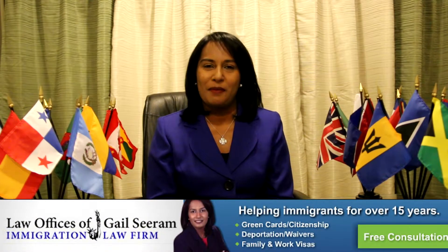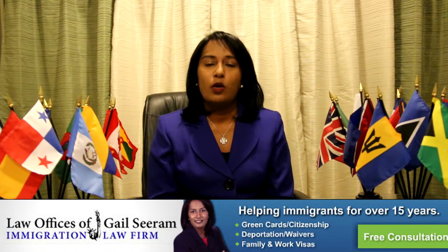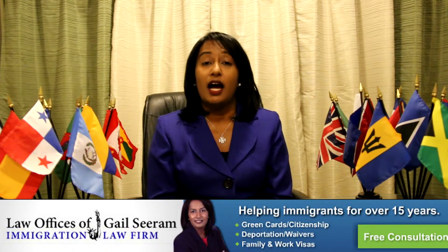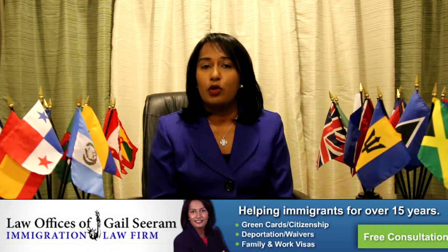Hi there, I'm Gail C. Ram and I want to help you get an H-1B work visa. The H-1B is the work visa that's in the highest demand here in the United States and is exhausted the quickest. The H-1B visa program allows a US employer to employ a foreign worker that's in a specialty occupation.